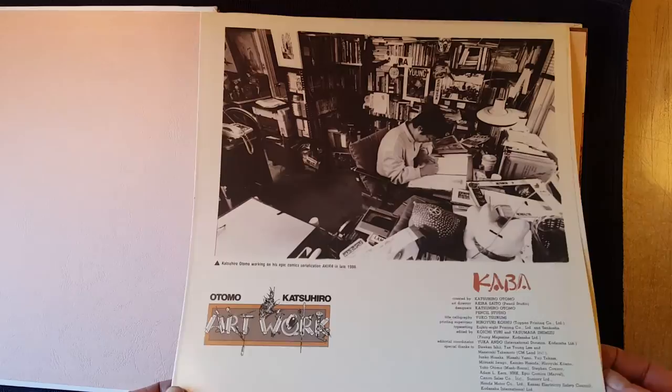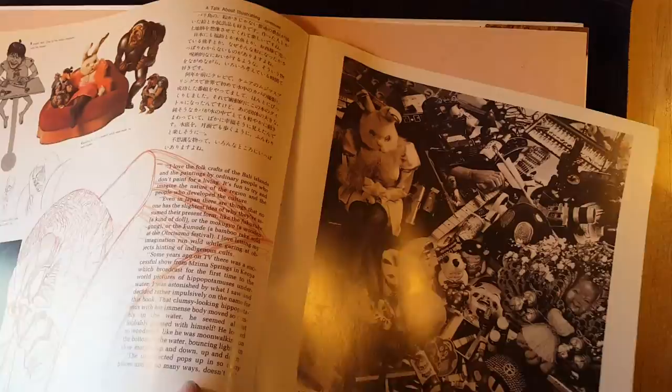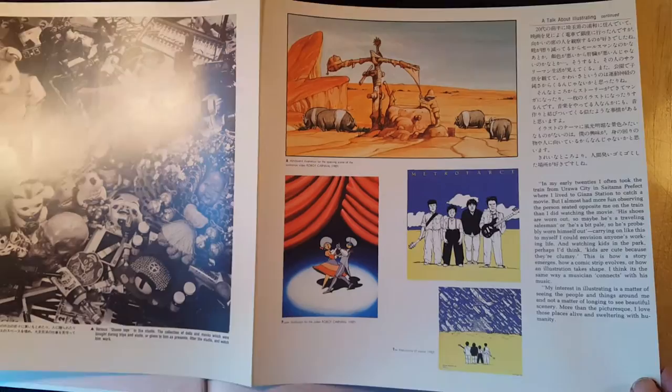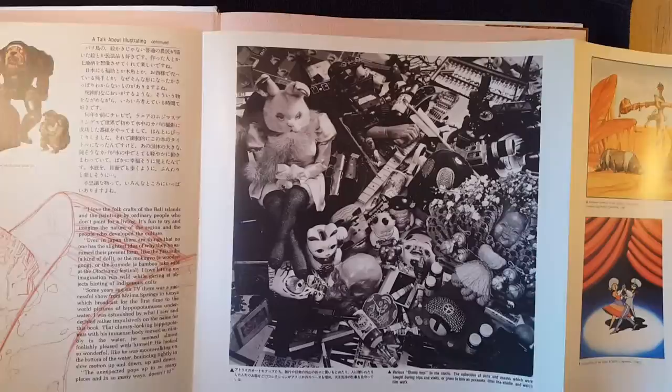So what do we got here? I've got like a one-sheet — this is like a record album. The Japanese do not mess around; their packaging is absolutely stunning and they always bring it. You always want to keep your OBI strip on stuff. This book didn't come with one, but never throw away an OBI strip — word to the wise.